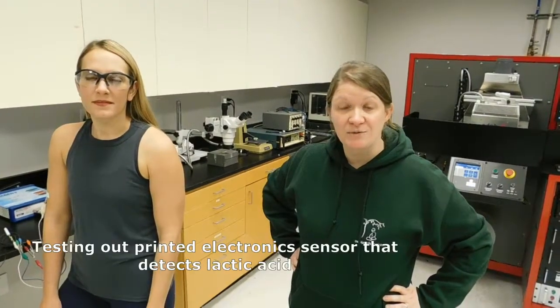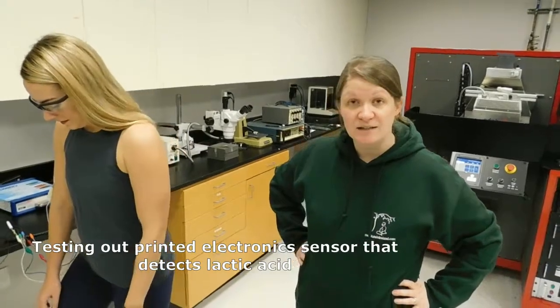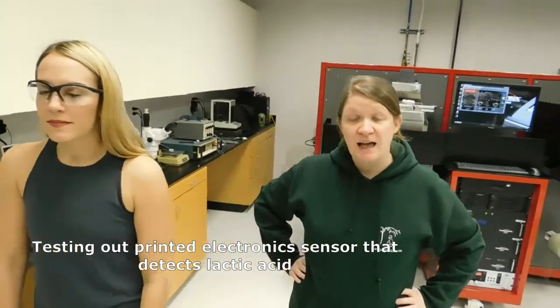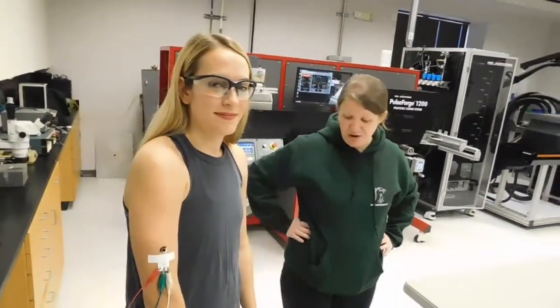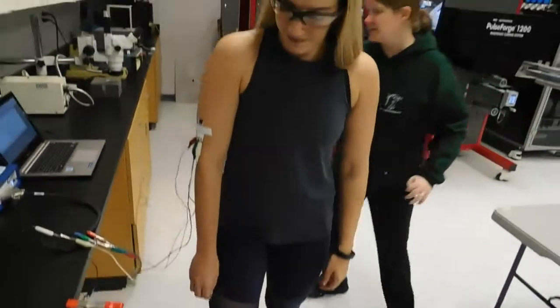Today we are testing our wearable temporary tattoo lactate sensors. This is a three-electrode electrochemical cell with a carbon working and counter-electrode. The working electrode has been modified with lactate oxidase, which is selective towards lactate production. We have popped Elise onto our mini-elliptical and we are going to start the analysis right now.